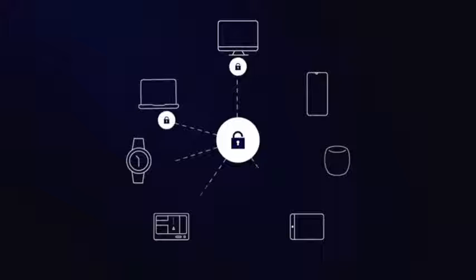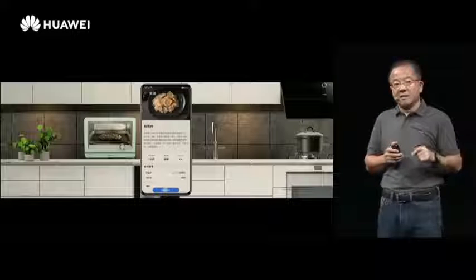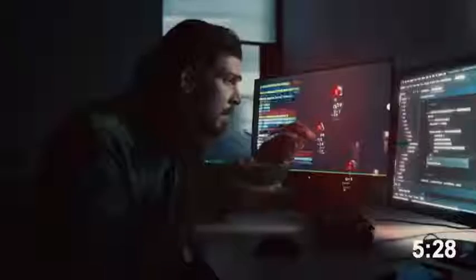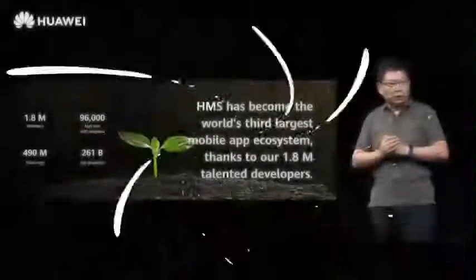Huawei says that Harmony OS 2.0 is not just software — it's a complete ecosystem, meaning it's not only for phones, tablets, and watches, but also for kitchen appliances, literally everything that can run software, from your smart fridge to your smart TV. Harmony OS can be applied to everything. It's made using an adaptive framework, which means developers will only need to make their applications once, and that one application can be used for phones, watches, and tablets. It's all super optimized and will be very convenient to build applications for.